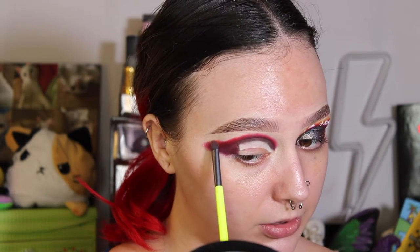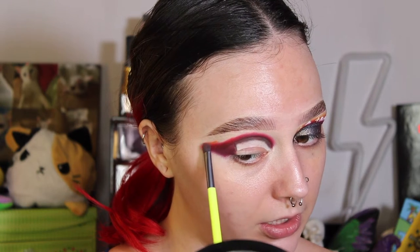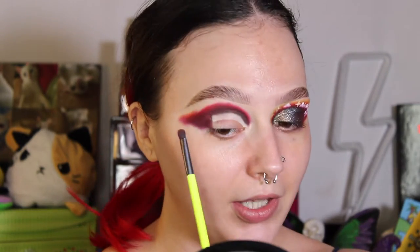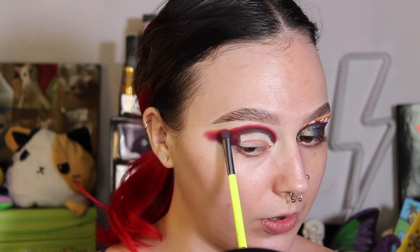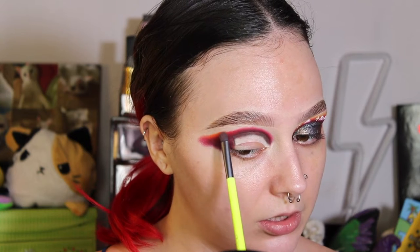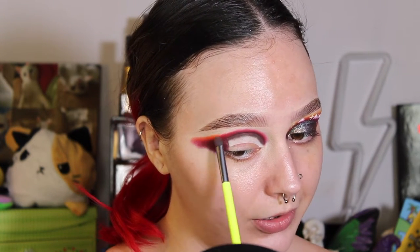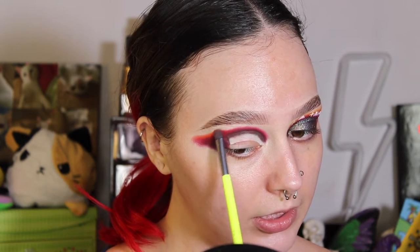I've cleaned off this Dope Color number 11 brush and I'm going to take the shade Untamed. Y'all, I am just bouncy today. That's okay — sometimes whenever I talk a good bit and I'm just rolling with it and feel like I'm getting to talk with y'all, it makes the editing process a little more fun. I just like to chat with y'all because I consider you all my friends.